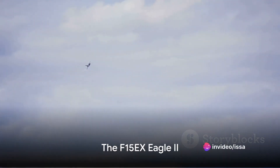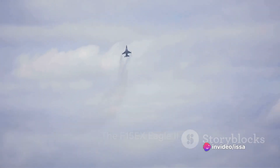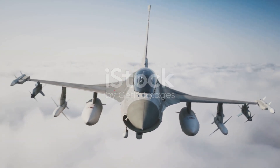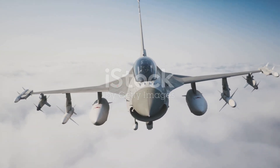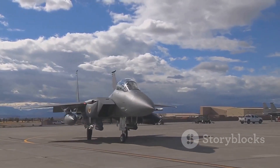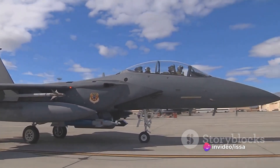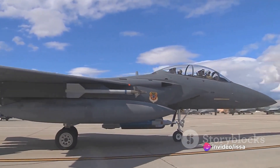Fast forward to the 21st century and the F-15EX Eagle II takes flight. This latest variant brings unprecedented capabilities to the modern battlefield. It boasts advanced avionics, improved radar systems, and a higher payload capacity, allowing it to carry a more extensive array of weapons.